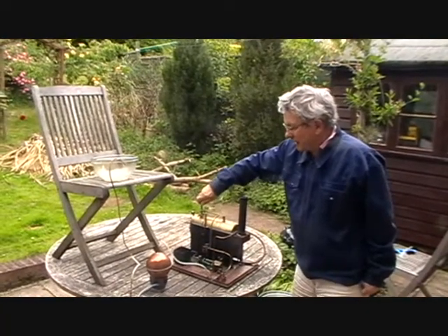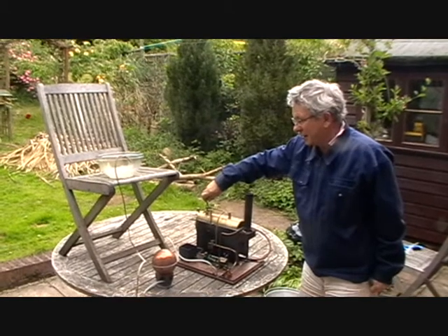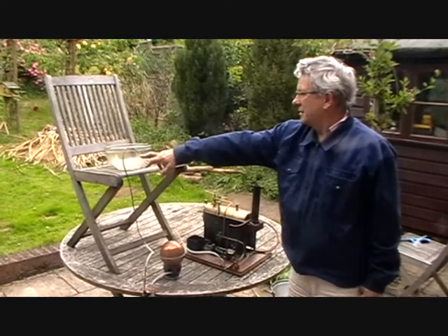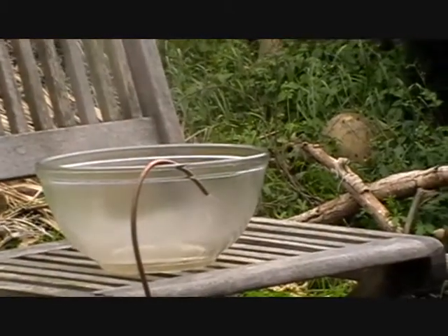So I turn the steam on and the chamber will fill with steam. You can see the steam is coming out of the top, so I turn the steam off.